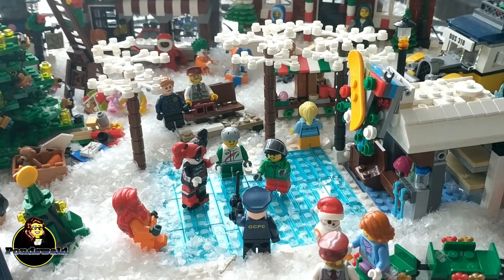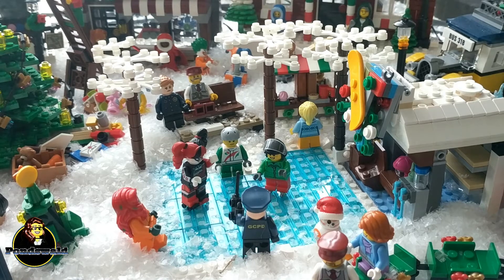First of all, I've expanded the ice skating rink. The last one was really tiny — it was just big enough for one person. So I've expanded that and the new one is bigger and can have more people on it.